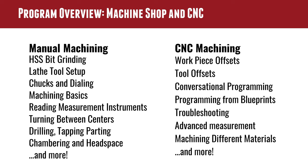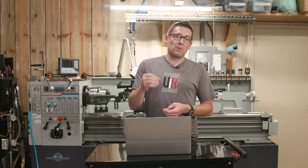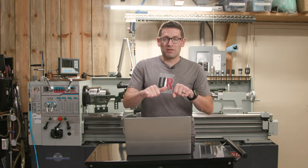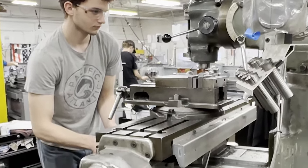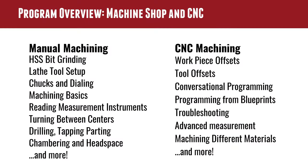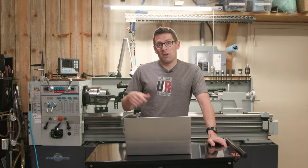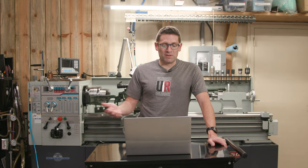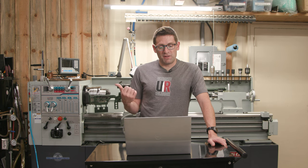Different types of chucks — three jaw, four jaw — and how to dial those in quickly. At first this can seem really lengthy and frustrating, but if there's someone over your shoulder to demo it and have you try it, that's going to save you so much time and increase your efficiency. Machining basics: turning and milling. Reading measurement instruments is super important — you might have to read analog micrometers, depth micrometers, those sorts of things. In our shop we have a blend of digital and analog.